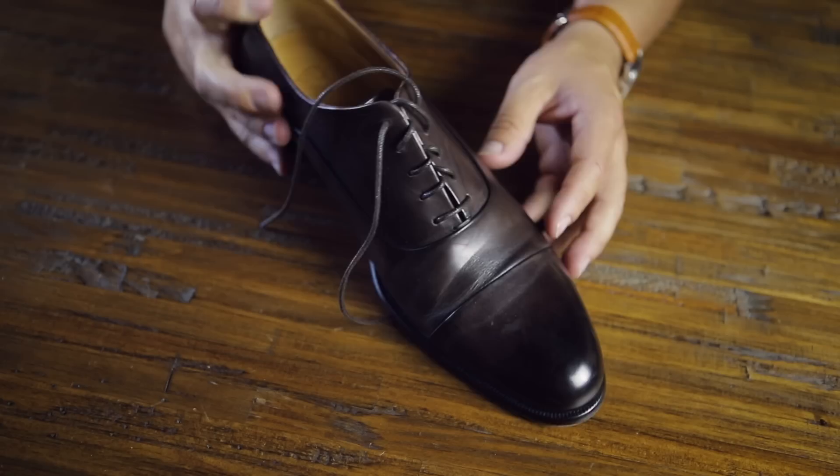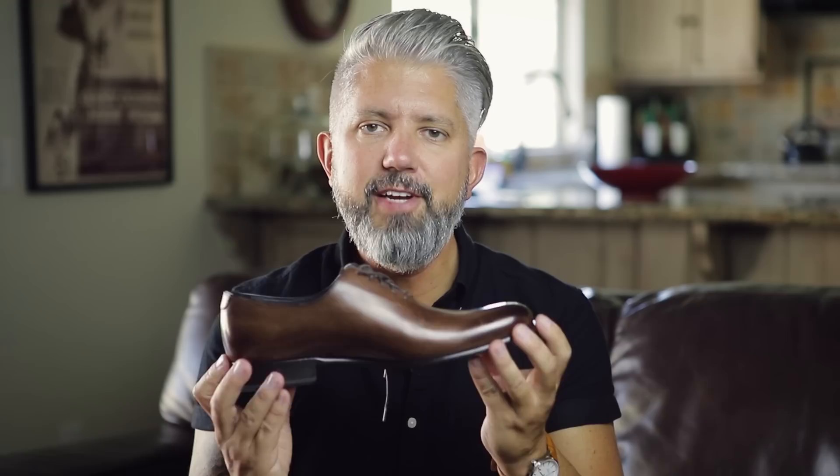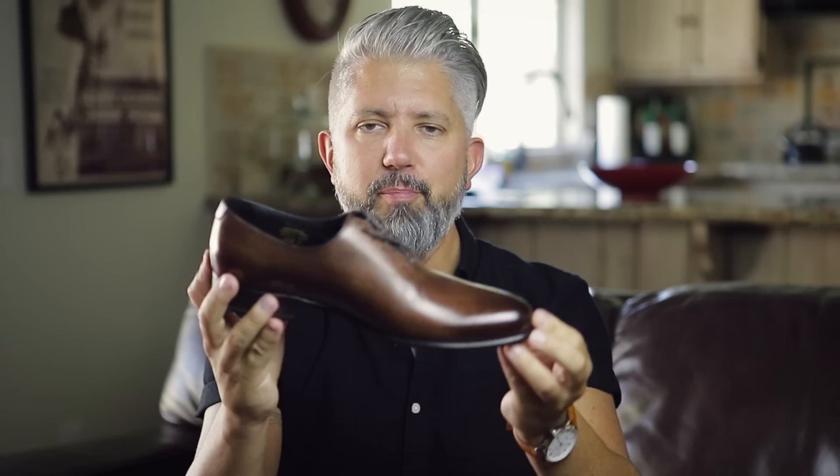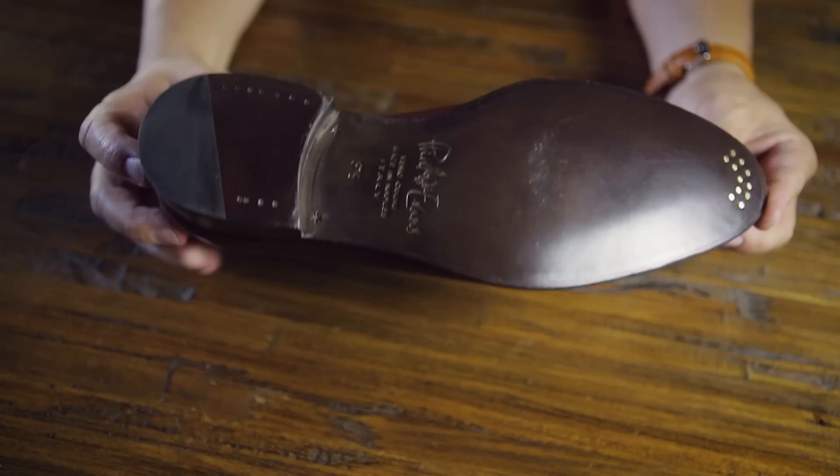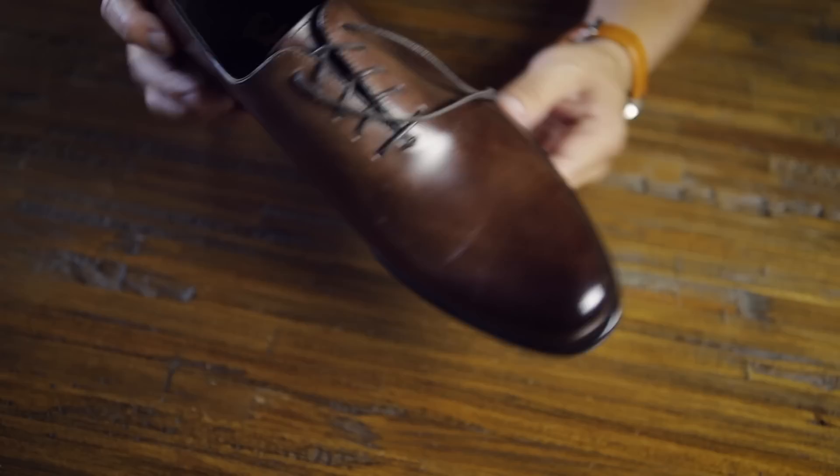And these are some Paul Evans shoes I just bought recently — I haven't even worn these outside yet. Look at the sole on these things. These are whole cut — one solid piece of leather all the way around. Absolutely phenomenal. Very classy, very elegant. I need to find an excuse to wear these, but it's been so hot that I don't wear suits right now.